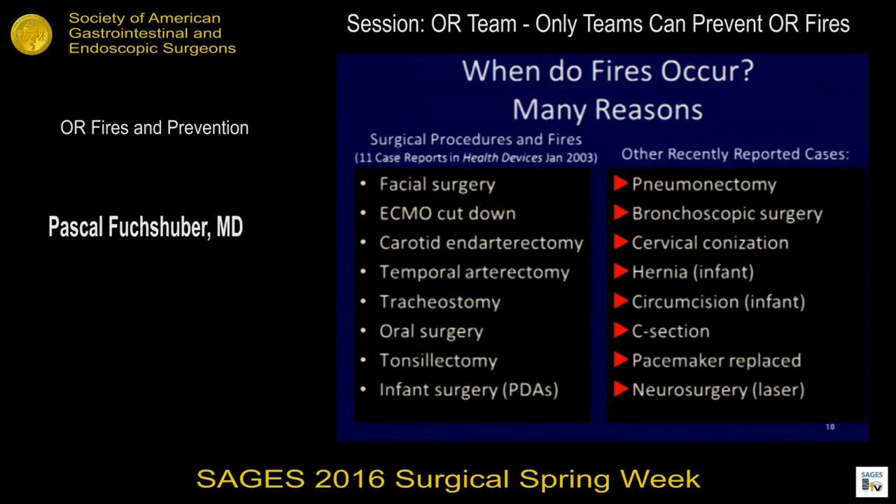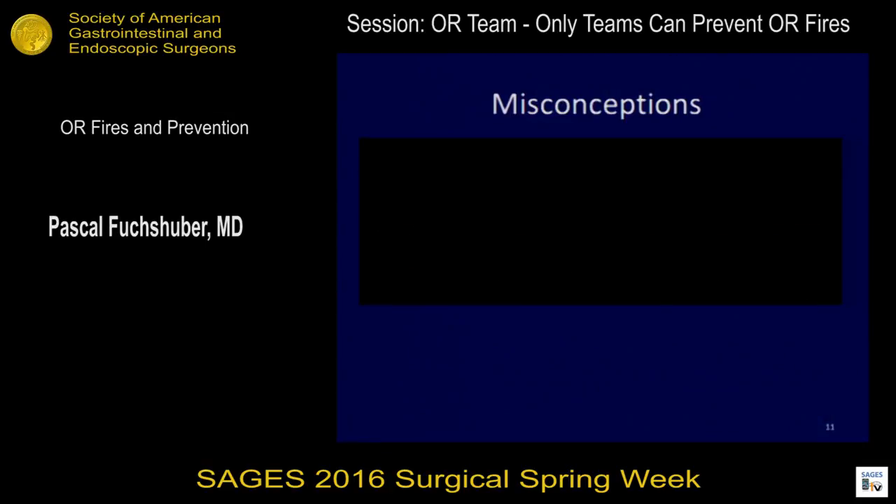When do fires occur? There are a bunch of reasons, mostly related to the type of surgery we do: facial surgery, carotid endarterectomy, tracheostomies, oral surgery, tonsillectomies, but also pneumonectomies, hernias in infants, circumcision, C-sections, pacemakers — you name it. The risk is everywhere.